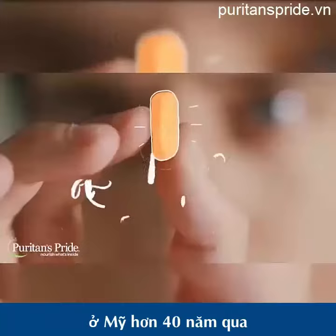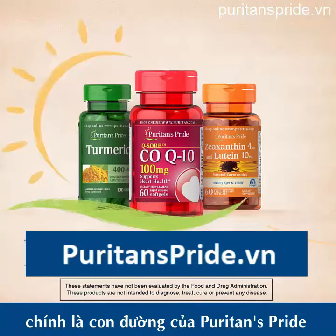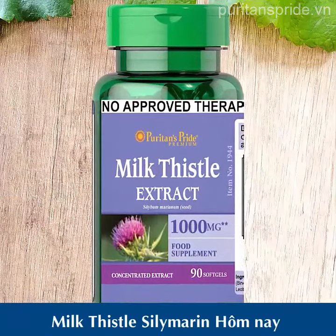For over 40 years, only the finest quality at a great value is the Puritan's Pride way. It's a healthy you. Get your Puritan's Pride Milk Thistle Silymarine today.